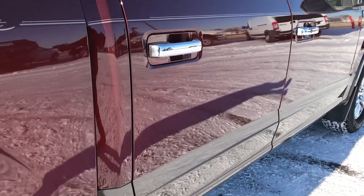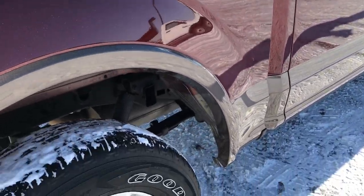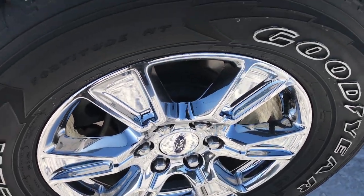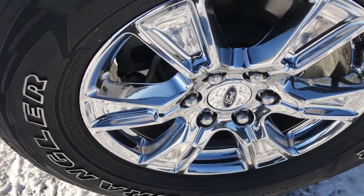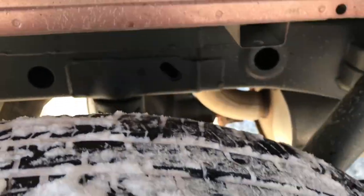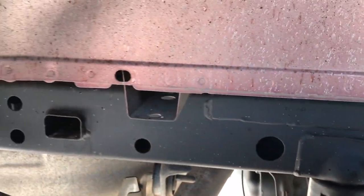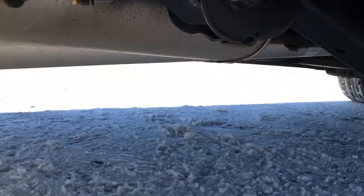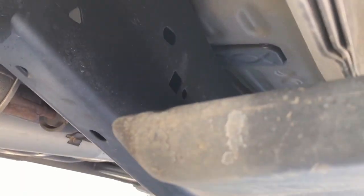I just grabbed the keys out so I can show you this feature in the back here — when the keys leave the vehicle it will beep at you. You can see the back rim has no scuffs or scrapes, and the back tire has just as much tread as the front tires. The frame and underbody are absolutely perfect underneath this truck, all the way under.